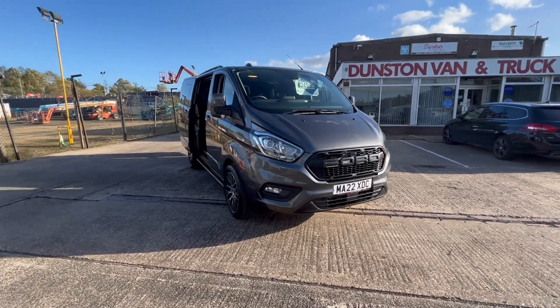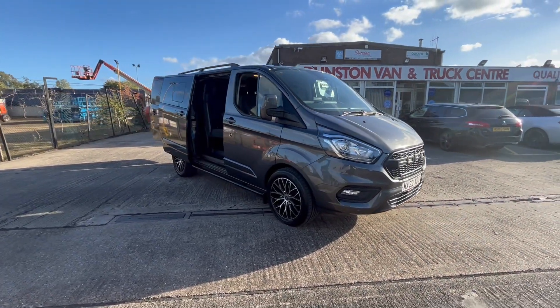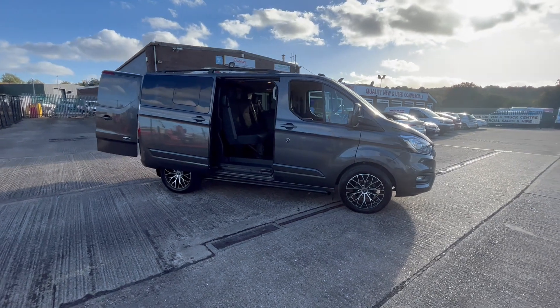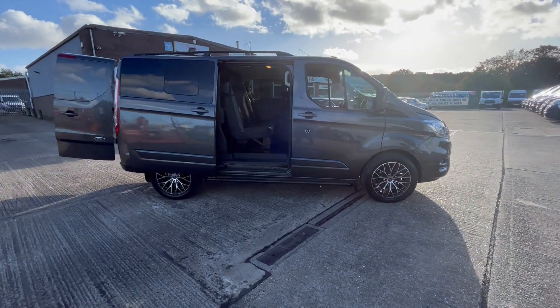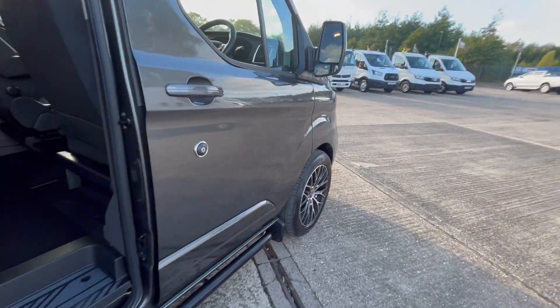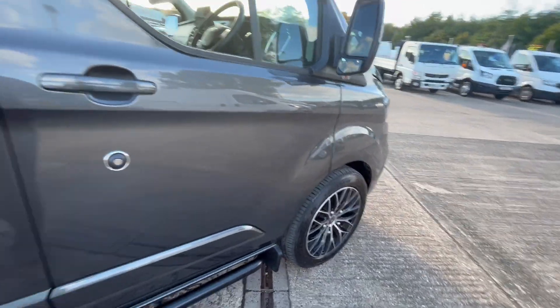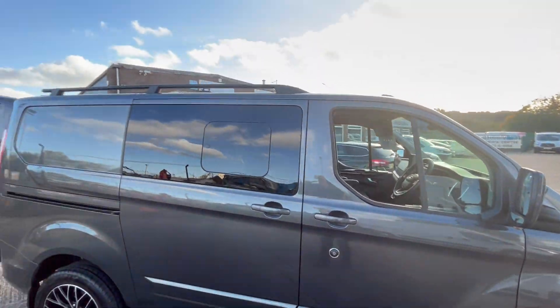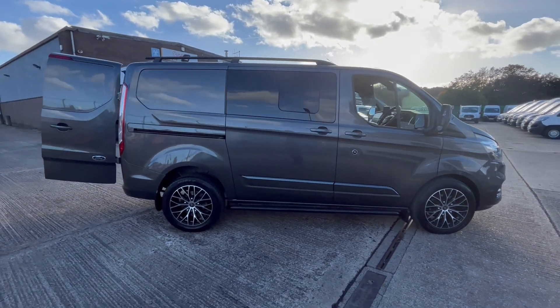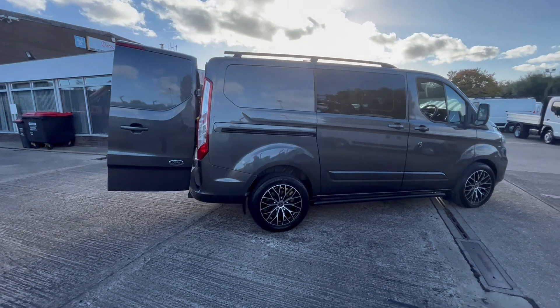2022 Ford Transit Custom Limited, with a few upgrades on this one. This is a 2-litre 170ps L1 H1 — short wheelbase — with twin side loading doors, upgraded alloys, sidebars, and roof rails. Automatic gearbox.